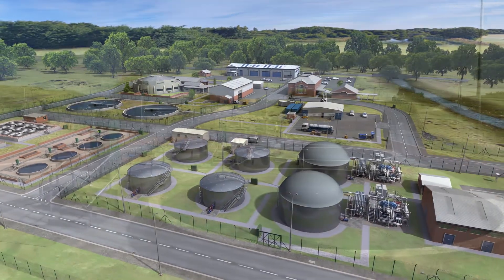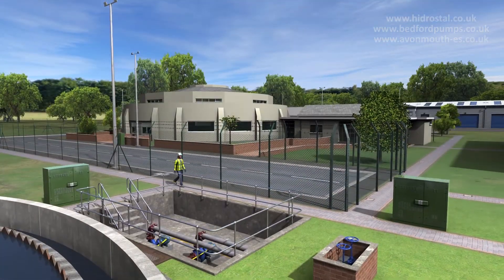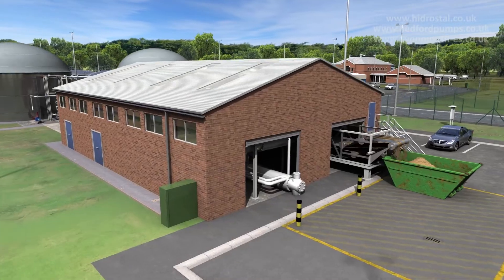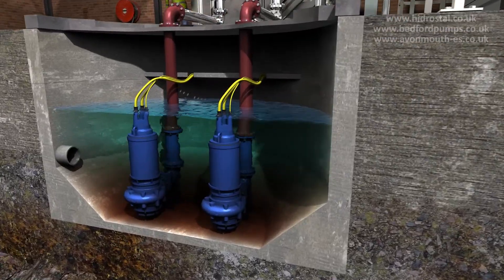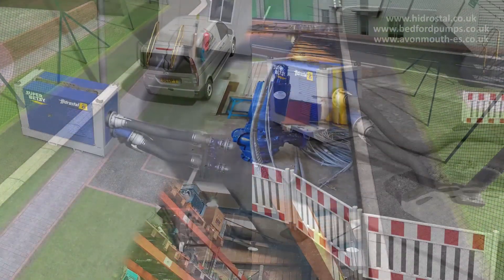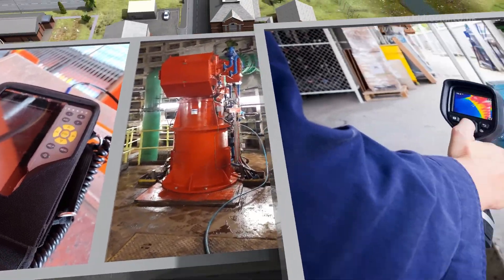Hydrostale GB is the pre-eminent supplier of pumps, pumping systems, maintenance and engineering solutions to the wastewater industry. We specialize in providing a wide range of super-efficient, reliable pumps for the largest to the smallest of plants, a host of support and engineering services, flexible pumping systems and innovative performance monitoring services.